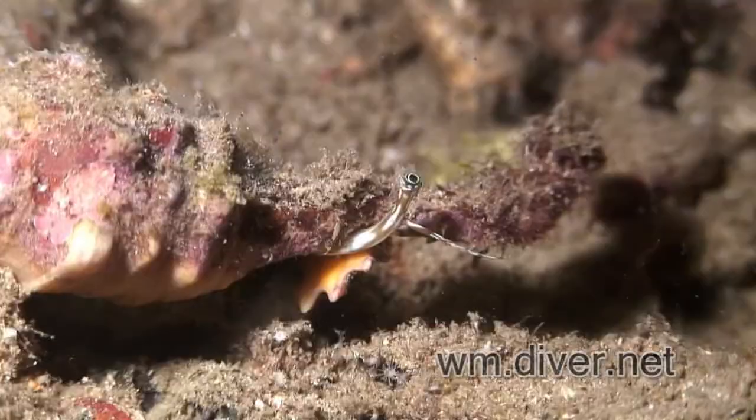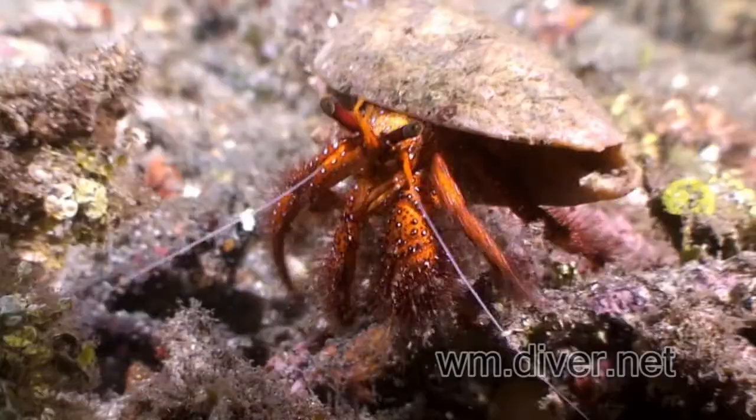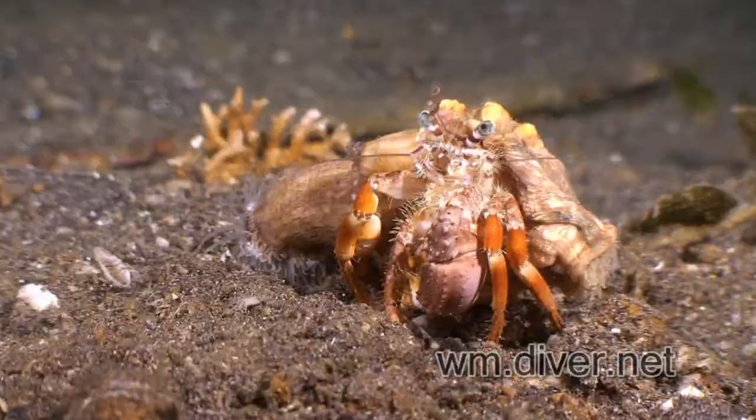Molluscs can jump, or dance, or give an electric smile — for a bit of added protection.